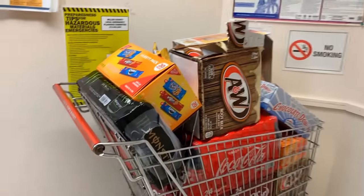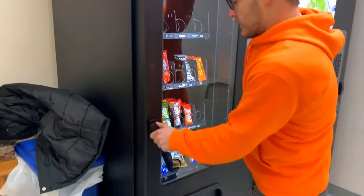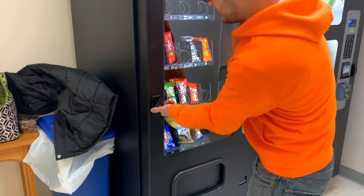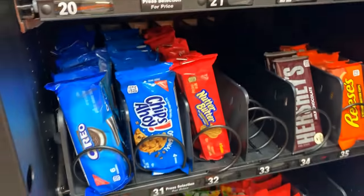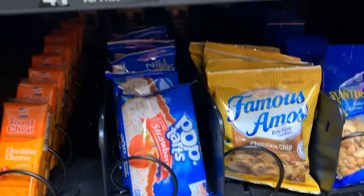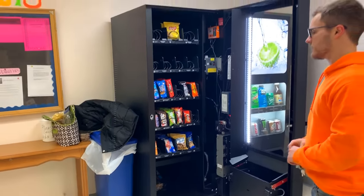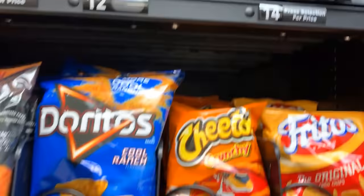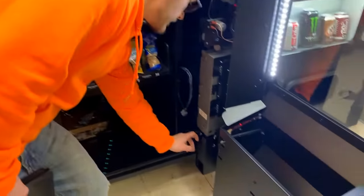Moving on to our next location - we are here at our nursing home. The last time we were here on the video, we absolutely stacked these machines with product, and our card reader system has let us know that this will be the biggest collection from here yet. Here we are first in the snack machine in the lobby area, and it is looking pretty low. It was a very chip-happy month - we got the chips all filled up, with barbecue and Doritos going on.